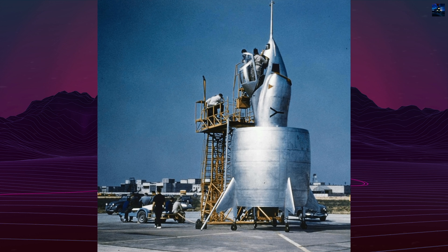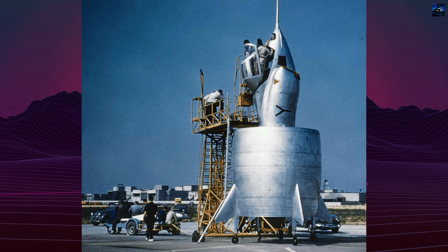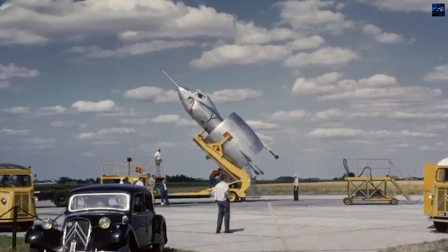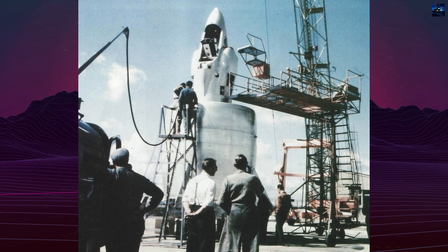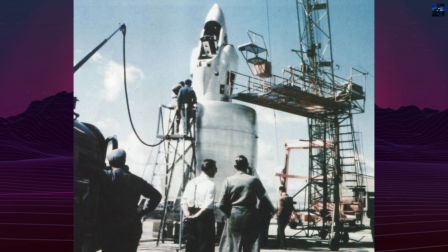In the quest for revolutionary aircraft design during the 1950s, the French aviation industry produced one of the most unique experimental vertical takeoff and landing aircraft ever conceived: the Snecma C.450 Coleoptere. Meaning 'beetle' in French, this extraordinary machine represented a bold attempt to reimagine aerial mobility and combat aircraft capabilities.